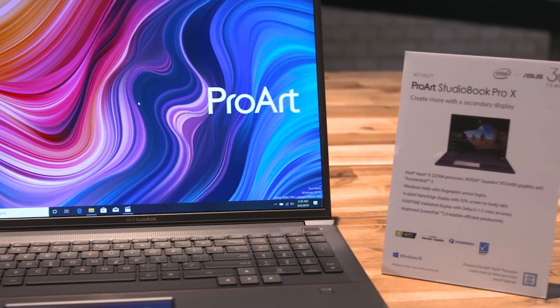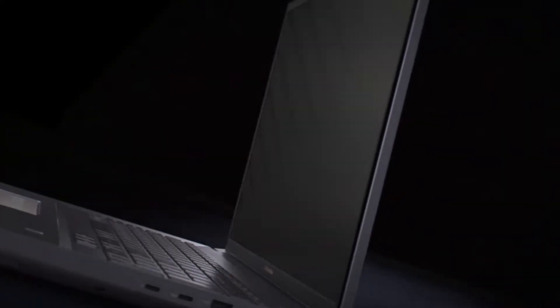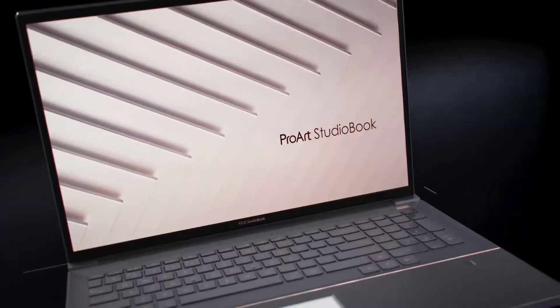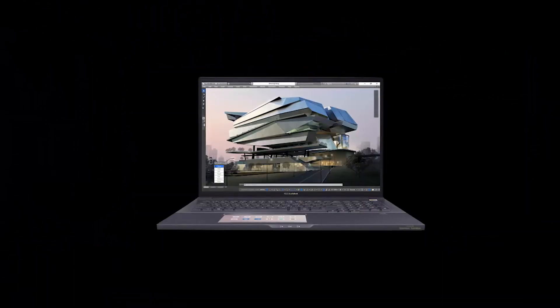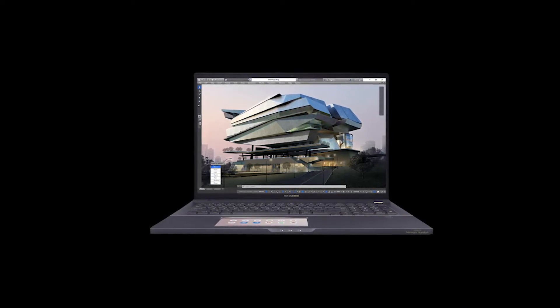It is also the most compact 17-inch laptop in the world. It has the latest 4-side narrow-edge technology — we are putting a 17-inch screen into a traditional 15-inch chassis, so users can enjoy the mobility and a larger screen.